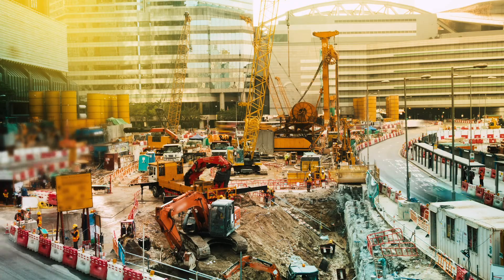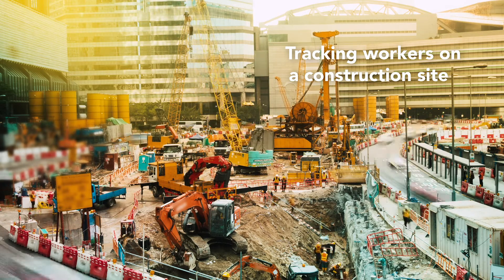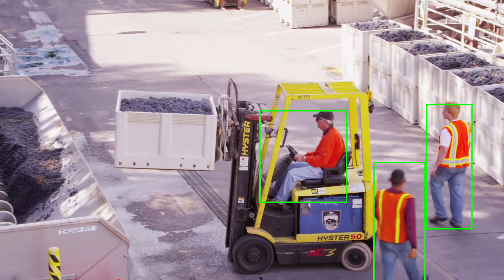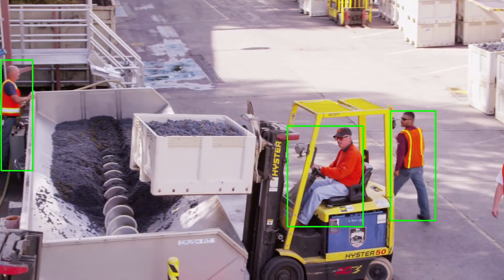So what are we seeing? We're seeing people leverage the platform to do interesting things like track workers at a construction site — making sure that people on a large construction site are not going to dangerous areas or going to areas that they're not authorized to go to.